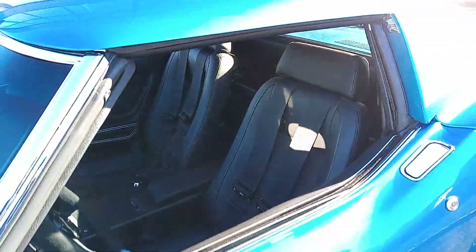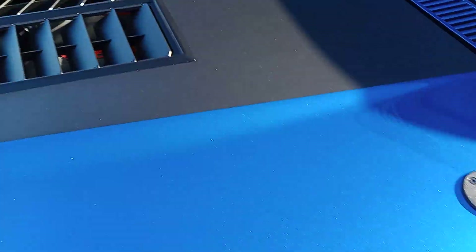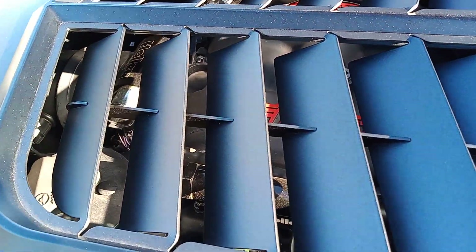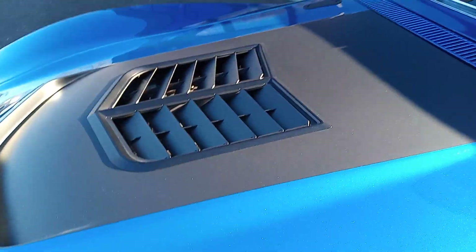That was tight — check this engine bay out. This is modernized, baby. Modernized.